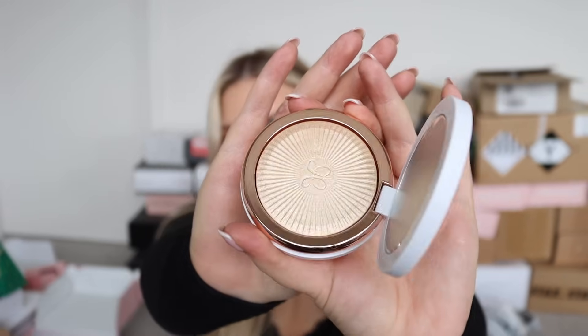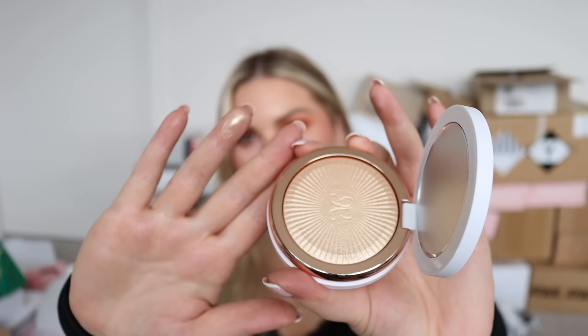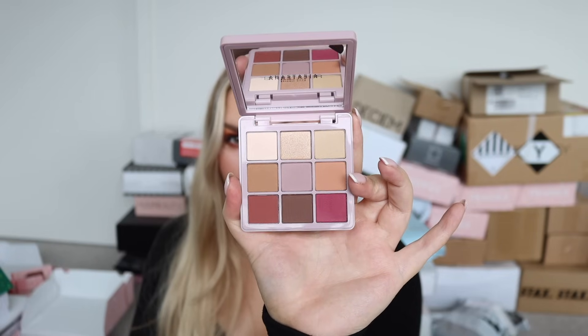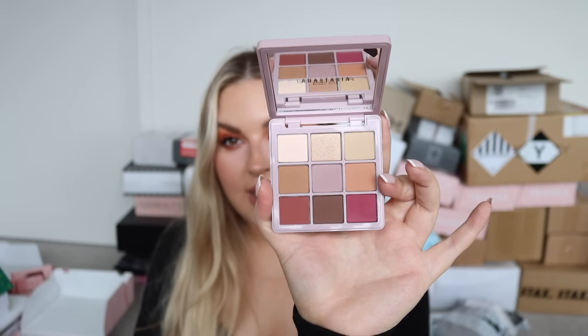Oh yeah, that looks stunning! Swatching it - whoa! I love that color - it's the perfect golden champagne kind of vibe. I feel like I'll love this. And this is such a good idea from a business perspective - to relaunch two of their most iconic eyeshadow palettes into little mini palettes with nine pans. This is the Mini Modern Renaissance palette - some of the best colors from the full size palette in a really nicely compact format.